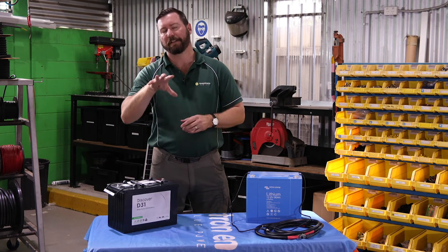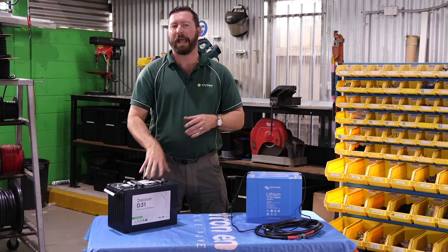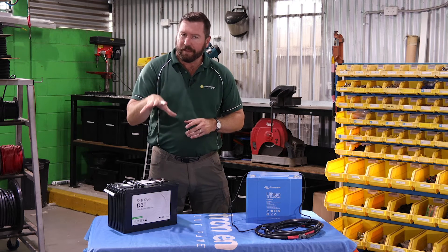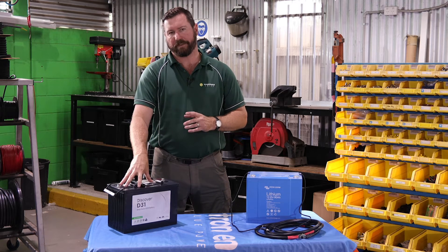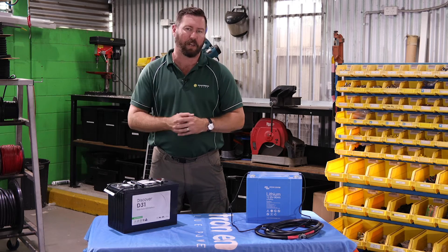AGM, lead acid, flooded cells, and gel batteries will handle a bit more of a variety of charge sources. They're much cheaper up front. You still have to look after them. Don't over-discharge your AGMs to ensure you're getting longer life.